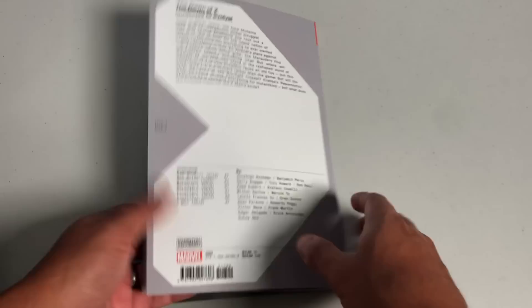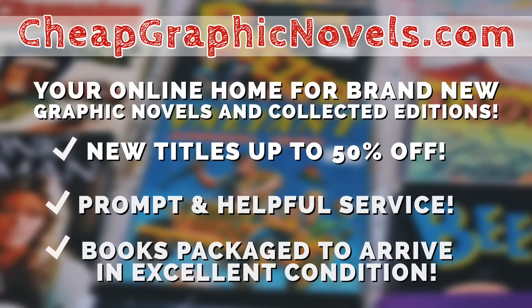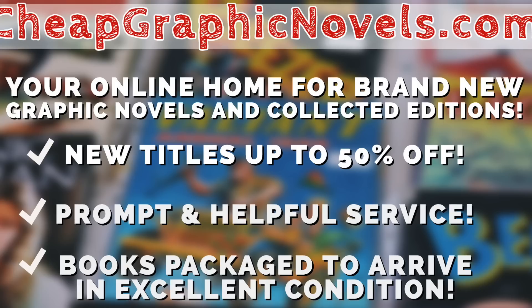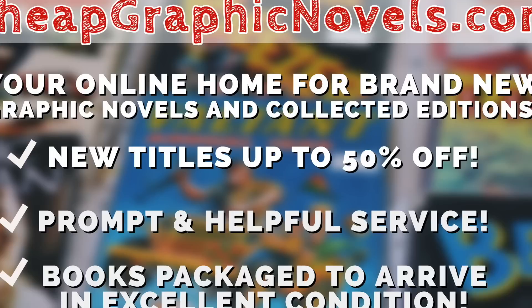All these books can be purchased from our sponsor CheapGraphicNovels.com — your online home for brand new graphic novels and collected editions up to 50% off cover price. Cheap Graphic Novels prides itself on packaging your books so they arrive safely and in excellent condition, with prompt and helpful service. Check out their bargain bin for even greater deals — up to 90% off cover price. For you mentees, Cheap Graphic Novels is running a special promotion: if you're a first-time customer, let them know you were referred by Near Mint Condition at checkout and you'll receive a credit for free shipping on your next order. US customers only.